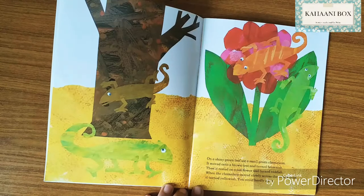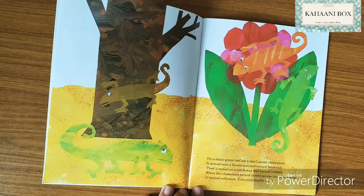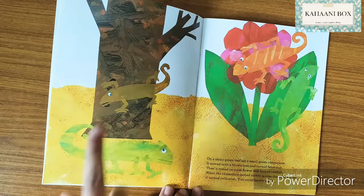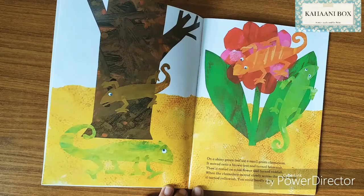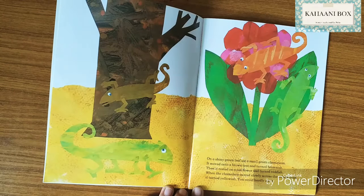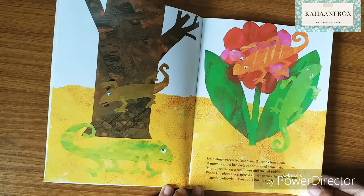On a shiny green leaf sat a small green chameleon. It moved onto a brown tree and turned brownish. Then it rested on a red flower and turned reddish. When the chameleon moved slowly across the yellow sand, it turned yellowish — you could hardly see it! I can't see where the yellow chameleon is because he's exactly like the sand color.